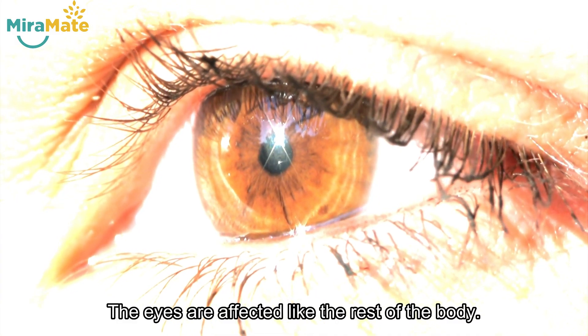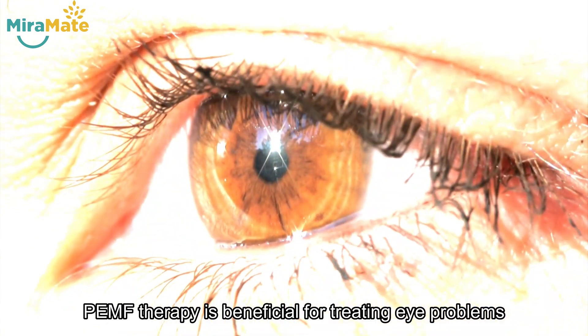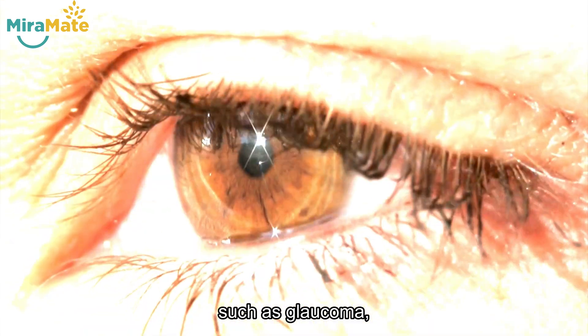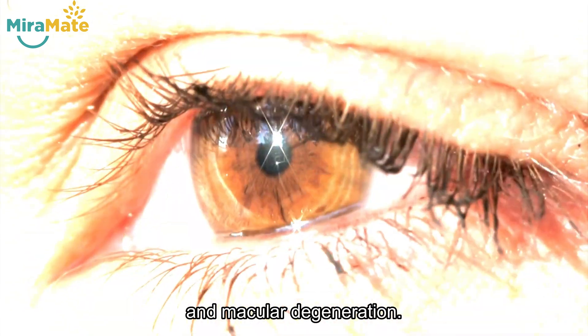The eyes are affected like the rest of the body. PEMF therapy is beneficial for treating eye problems such as glaucoma, cataract, floaters, and macular degeneration.